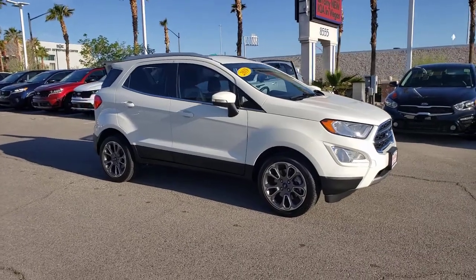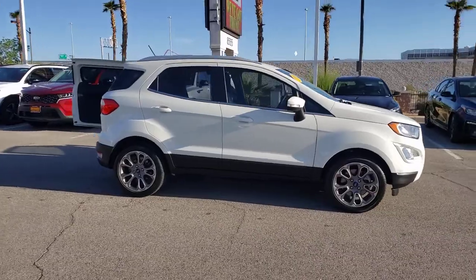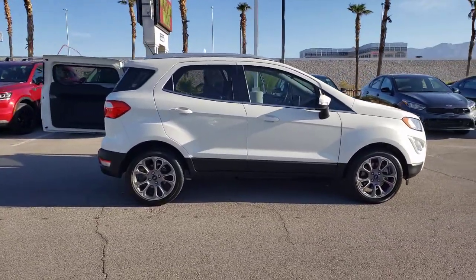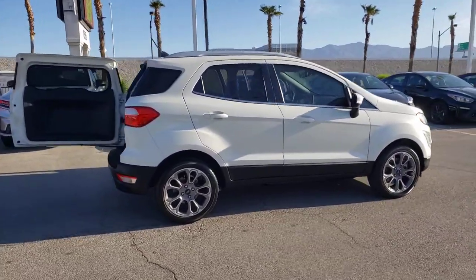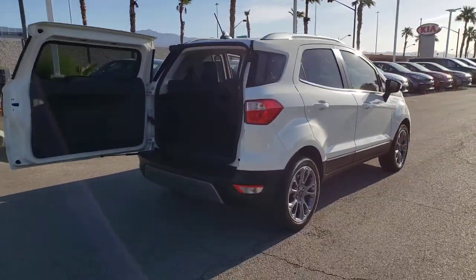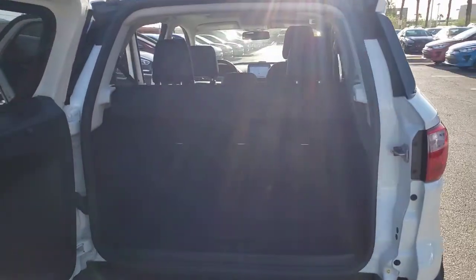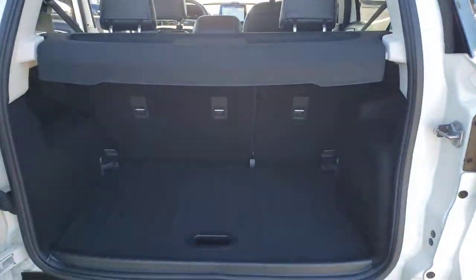Hop into the 2019 Ford EcoSport. With less than 15,000 miles on the odometer, this vehicle stands out from the rest. Here's a Ford EcoSport, the small SUV that's big on technology. Passenger friendly, maneuverable, stylish, and great for hauling cargo. It's an ideal family car.